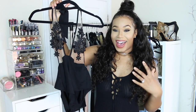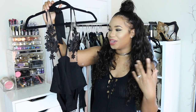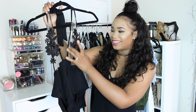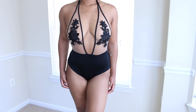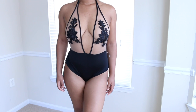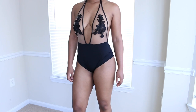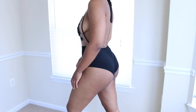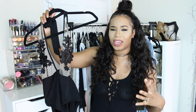Up next is this bodysuit slash swimsuit — you can totally work it for both. I love it. It has this lace material covering your boobies and it has like this mesh kind of accentuating it. It's a nude color so it complements your skin tone really really well. It has this open back, really flirty and sexy, and it's comfortable as well, really stretchy.